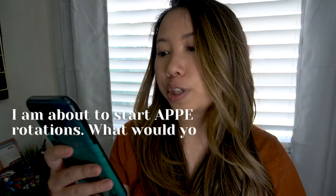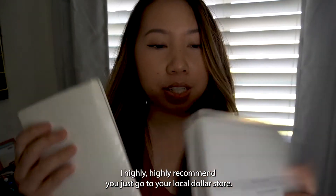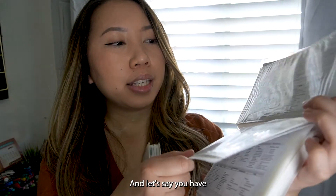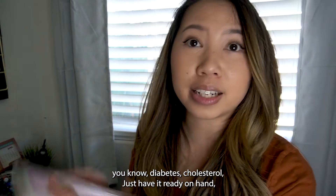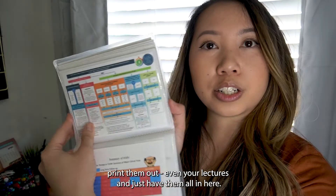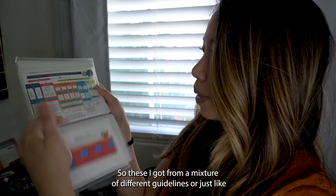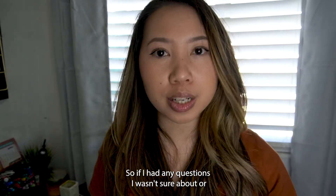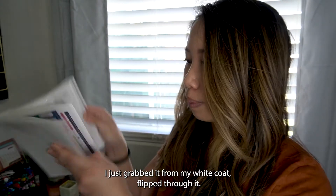I'm about to start APPE rotations. What would you recommend doing prior to rotations and what should I bring? I highly recommend going to your local dollar store and getting little photo album booklets. If you have an Amcare rotation, print out the top Amcare guidelines — diabetes, cholesterol — and have them ready on hand along with your lecture notes. For example, I'd have a diabetes flowchart, medication summaries, and trial summaries in there from guidelines and lectures. I always kept these in my white coat, so if I had any questions or needed to reference the ADA guidelines, I just grabbed it and flipped through.